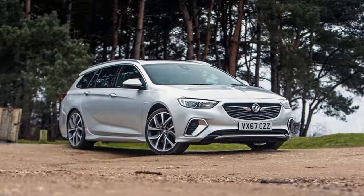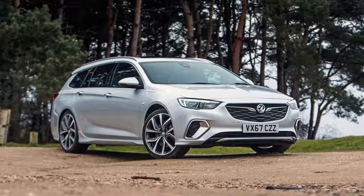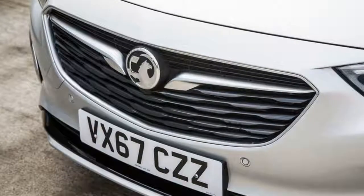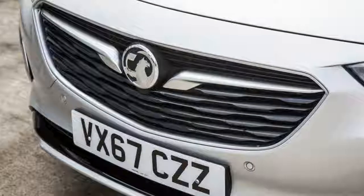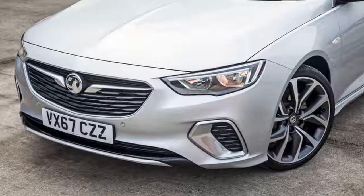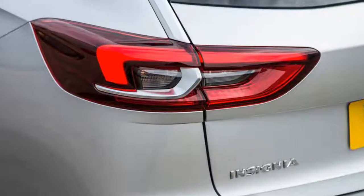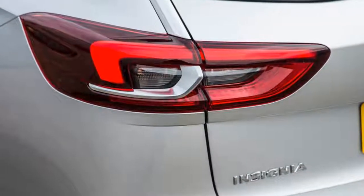Welcome back, GSI. It has been more than a decade now since the old Vectra last wore that badge. Back then, Vauxhall used it to mark out its fruitier model derivatives, until it was retired in favor of the more hardcore VXR series of vehicles.